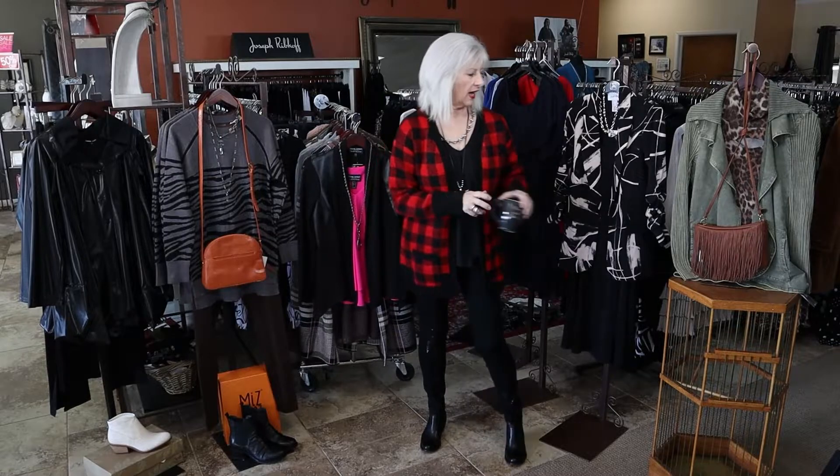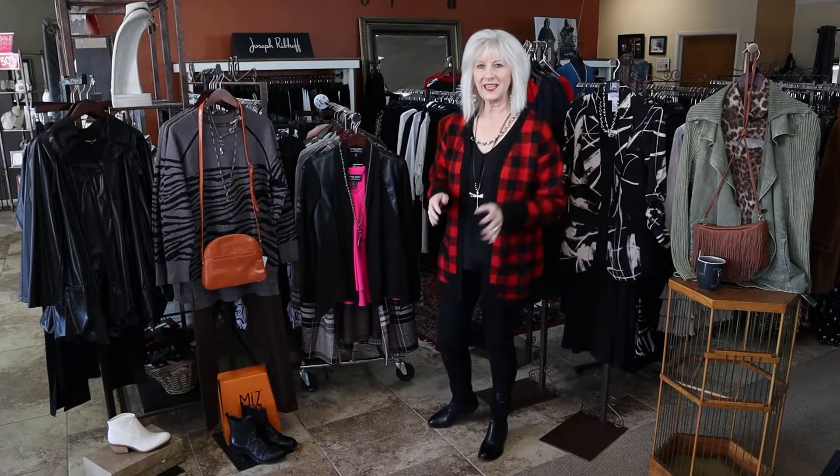Good morning, everyone. It's time for Mornings with Marla June. Hope you're having your first cup of coffee with me. I wanted to tell you all about our new sweaters, dusters, and jackets that we've gotten in this week, and I wanted to show you my outfit of the week.